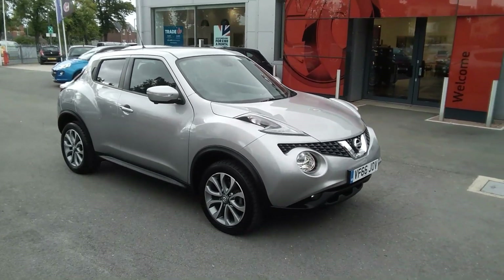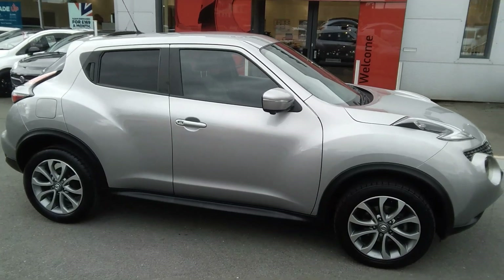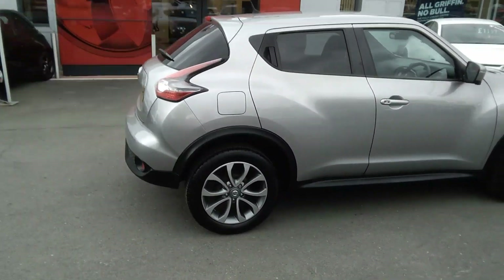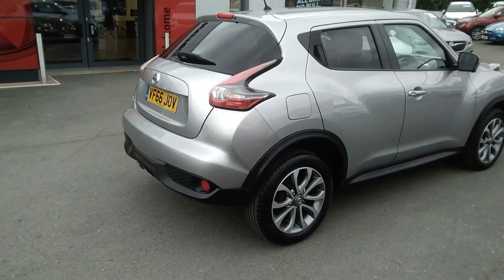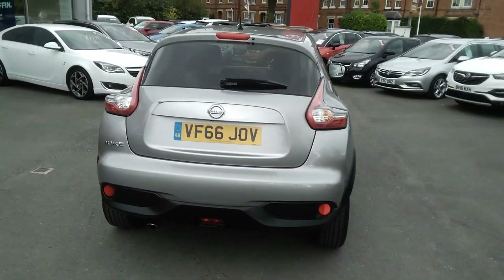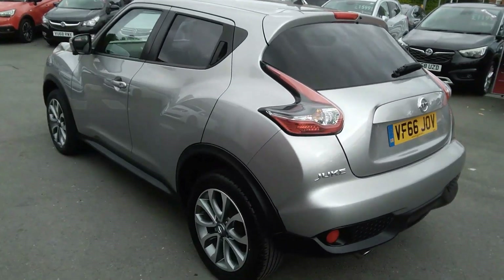Welcome to Bailey's Vauxhall. Today we are viewing a 2017 66 Reg Nissan Juke 1.5 DCI Tecna model. This top of the range Nissan Juke is one owner from new. It comes with privacy glass to the rear, stylish alloy wheels, and a full body coloured exterior finished in blade silver.